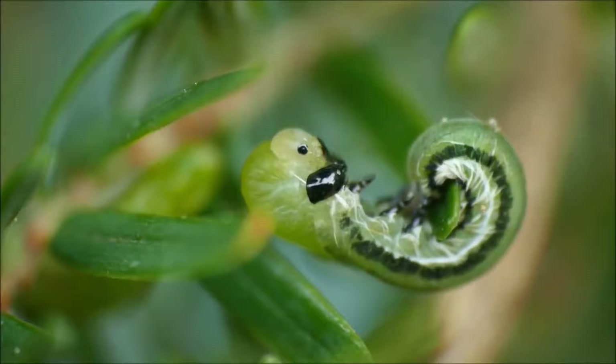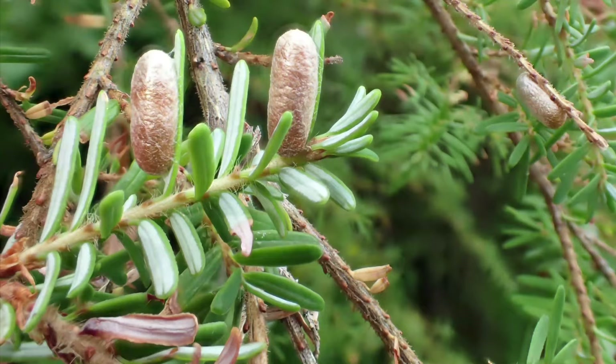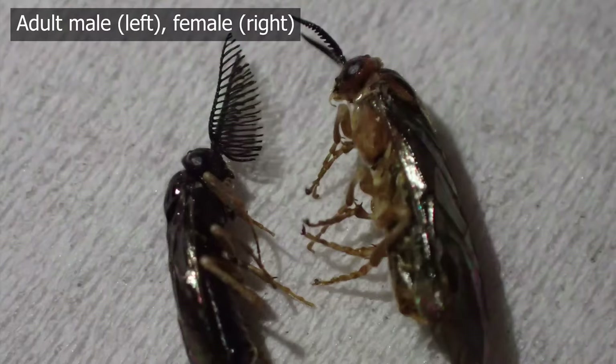Larvae go through four or five growth stages called instars. Between stages, larvae shed their exoskeleton in a process called molting. Hemlock sawflies pupate in late summer, producing small golden pupil cases, which can be found on the hemlock trees as well as lots of the understory plants beneath. The adults emerge from pupil cases in the fall to mate and lay eggs, which are laid on the underside of the needles.